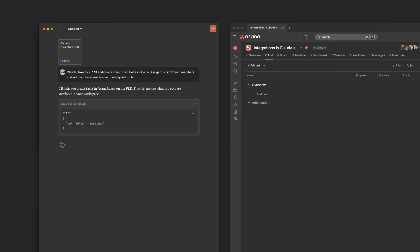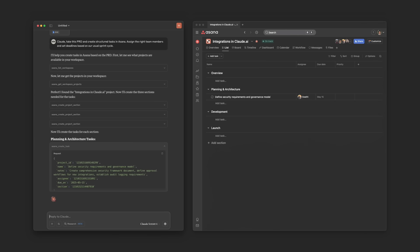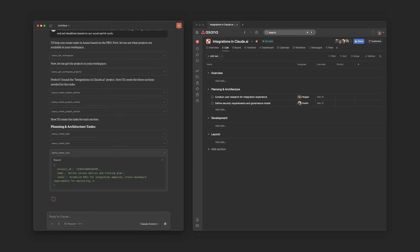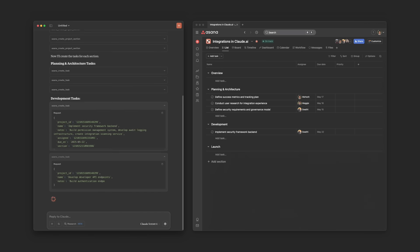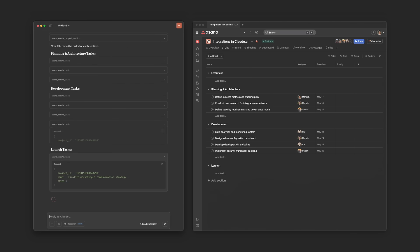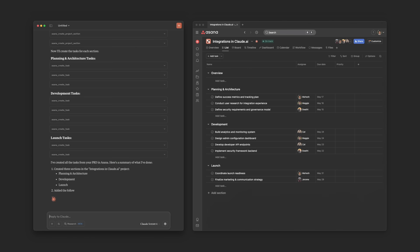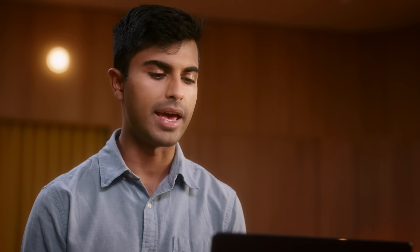Claude is reading through the PRD and understanding all of the project requirements, and now it's turning them into real tasks in Asana. While doing so, it's adding the right deadlines, the right metadata, and putting everything in the right projects for me to review later. This is really where we see Claude's intelligence meet its ability to talk to my favorite tools and software. And just like that, what used to take up most of my evening, I'm now doing in just a few minutes. That's what it feels like to have Claude as a teammate.